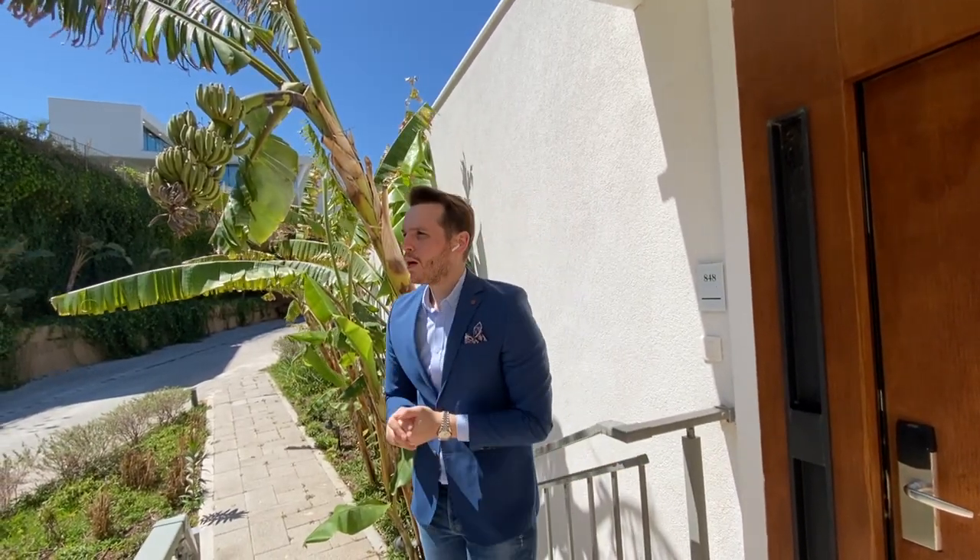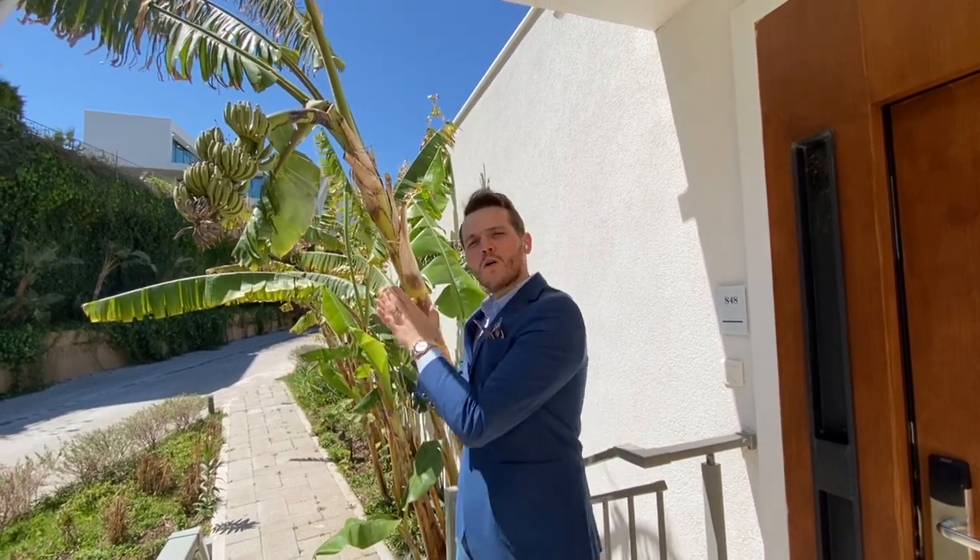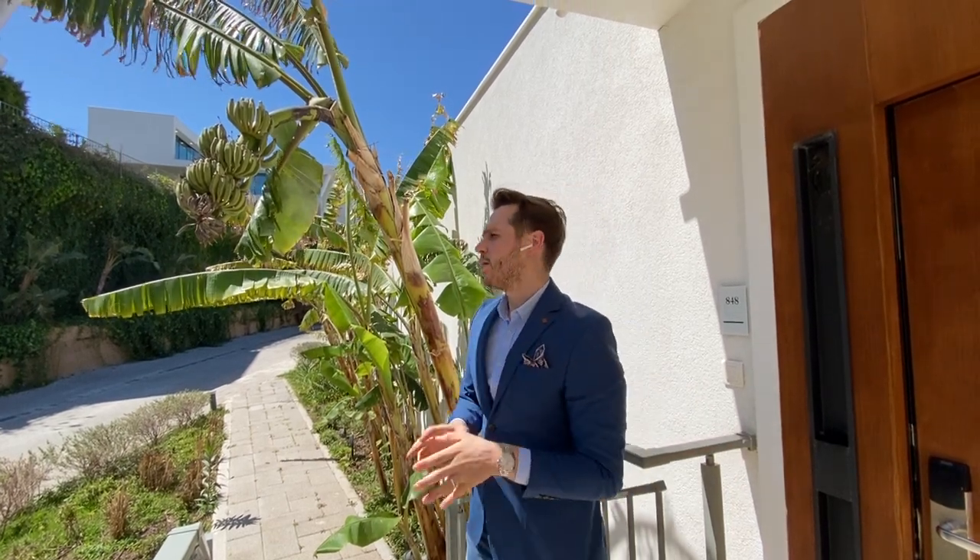Hello everybody, this is Ahmed Bayram from Proper Turkey, Istanbul. Today we are in Bodrum at Le Meridien five-star hotel. This area features the Le Meridien five-star hotel concept, and also Le Meridien residences for sale. When you buy property from Le Meridien Residence you get Bonvoy points — it's in the Marriott group hotel system. The total area is 80,000 square meters.